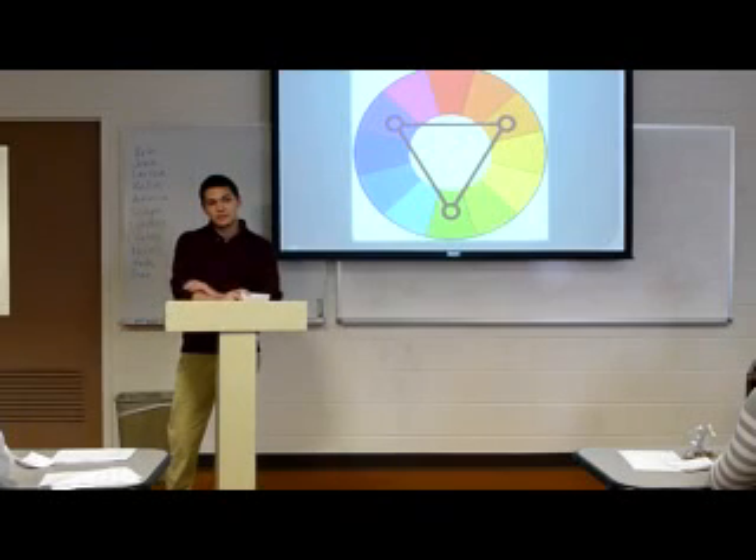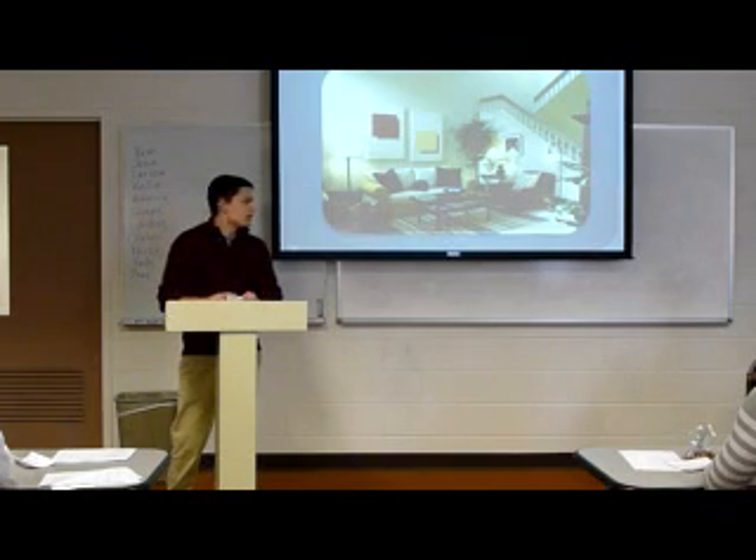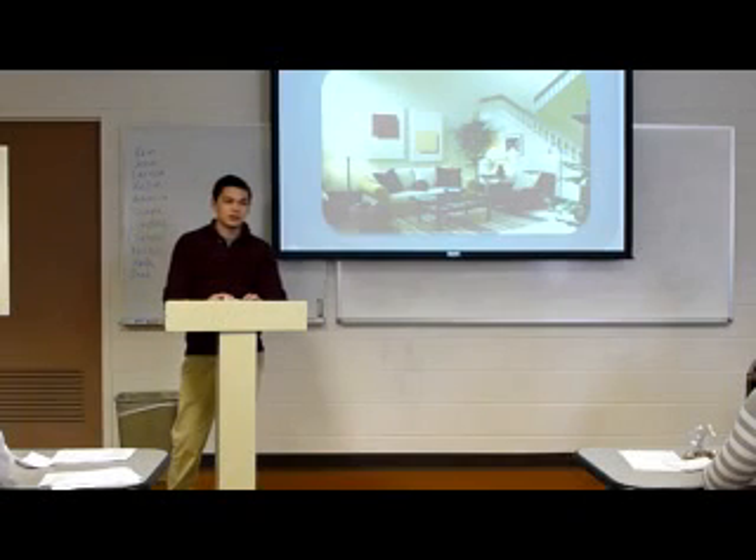This is a triadic color scheme. We used three colors that are equally spaced out on the color wheel. Again, like with complementary, you don't want the colors battling for attention. So in this room, we started off with a neutral white on the walls, and used yellow, red, and blue in all the decorations.